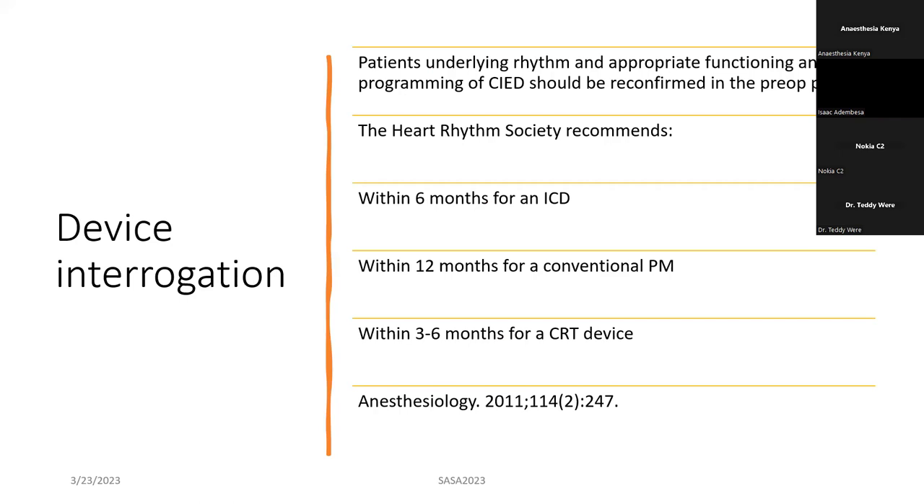These are some recommendations from the heart rhythm society. Device interrogation is usually done by the cardiologist. If a patient had an ICD inserted, it has to be interrogated at least within six months to make sure it's functioning optimally; for a conventional pacemaker, within 12 months; and for a CRT device, within three to six months.